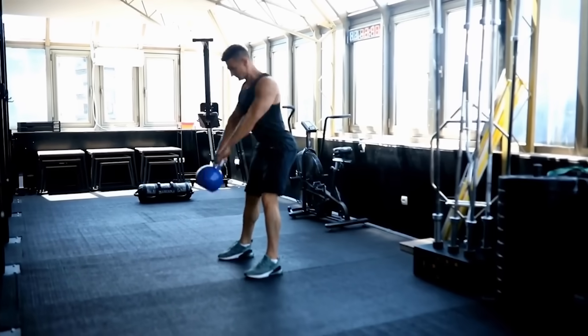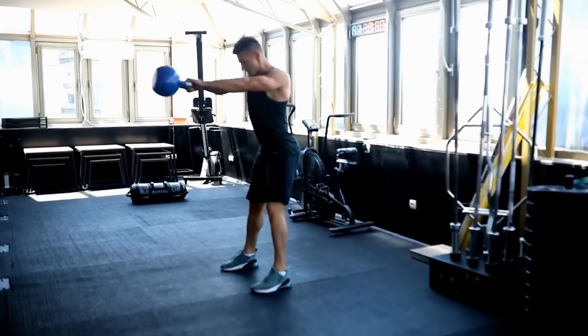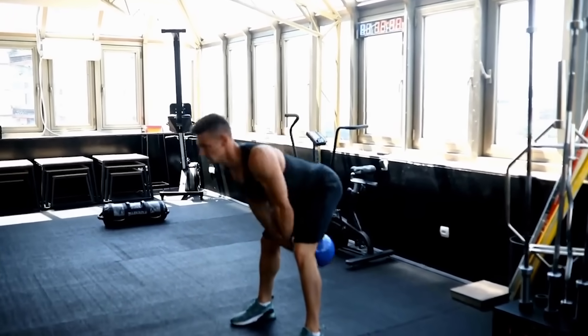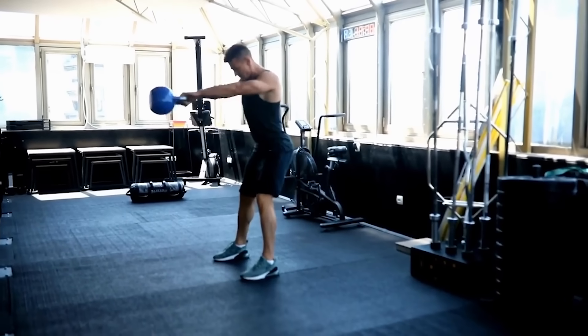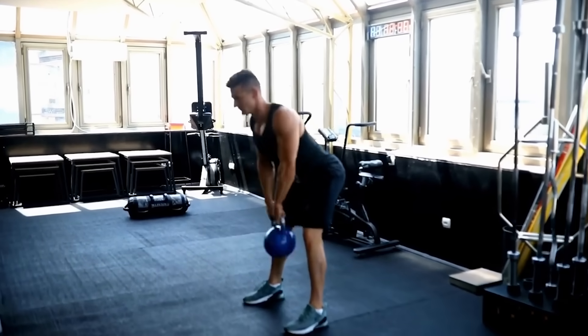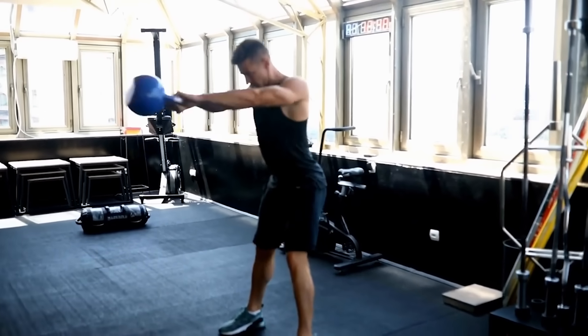So without further ado, let's check out the first mistake: glute amnesia. The guy in the video does not fully extend the hips, which means he doesn't really contract and use his glutes. So instead of using the full force from his hips, he stops, and at the top of the swing, the hips are still a little bit bent.